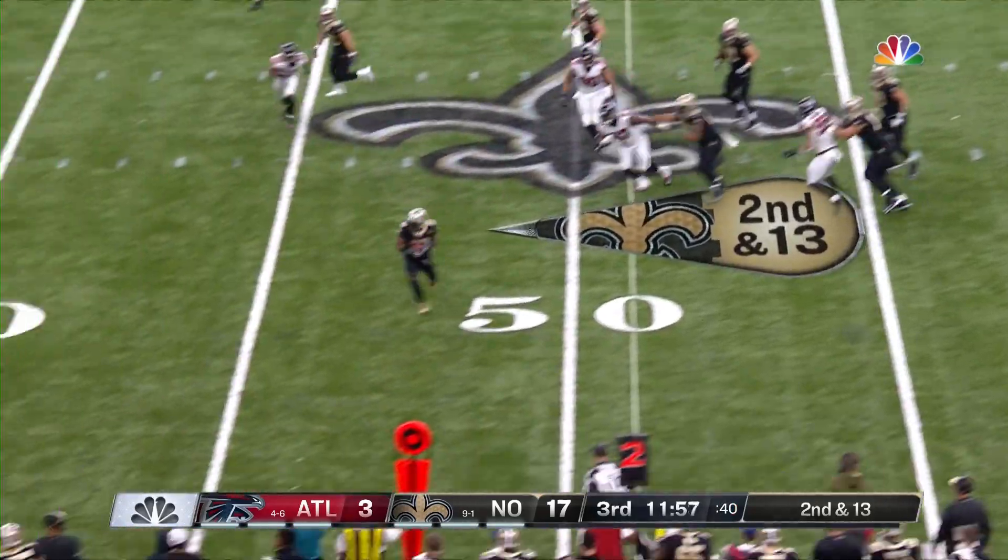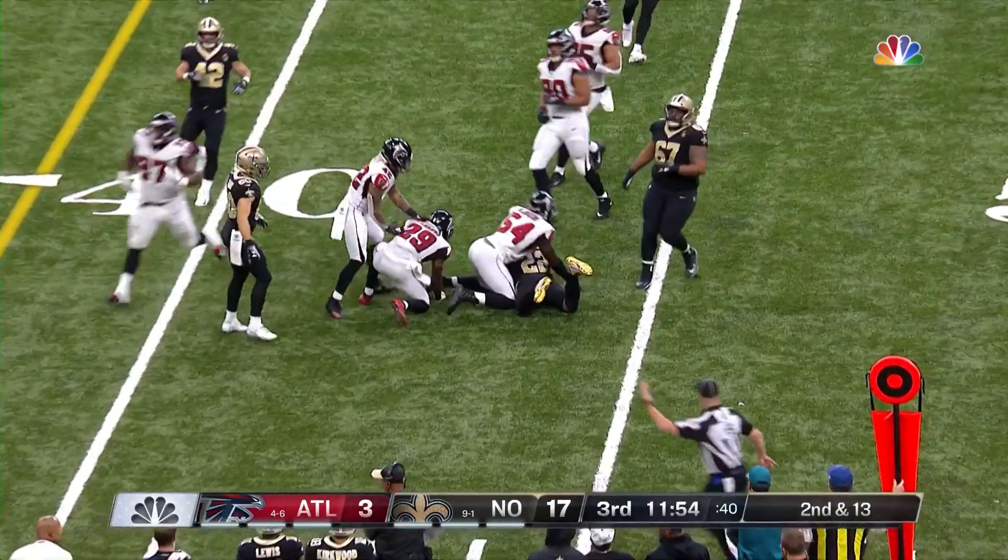And Brees, off the spot, still throws and completes it to Ingram, who tripped over the 45-yard line.